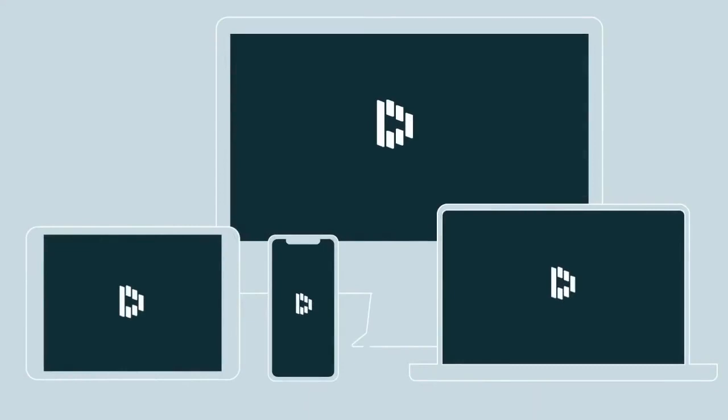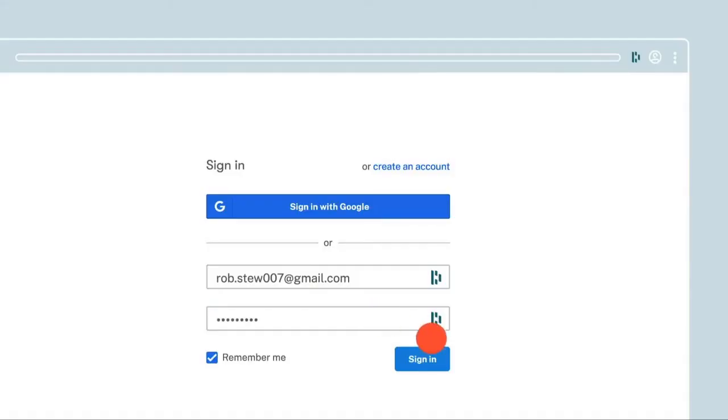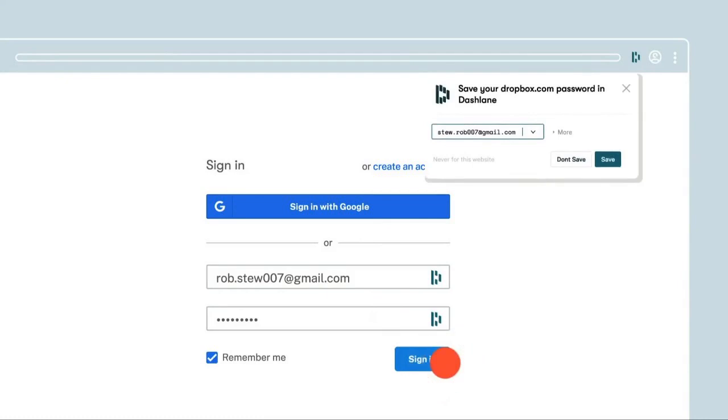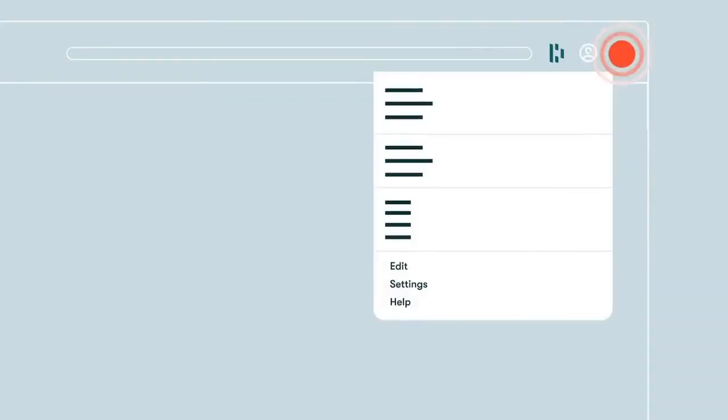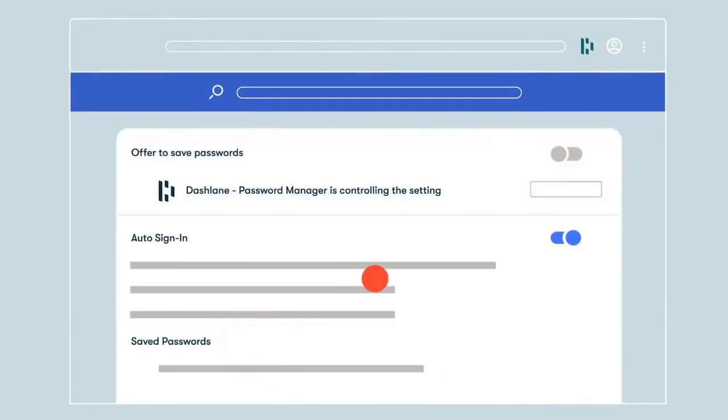Second, install the extension on your favorite browser and stay logged into Dashlane when you're on your computer. The extension will save all your passwords and logins as you browse. Third, turn off any other autofill or password tools like Chrome or Keychain — otherwise they'll just get in the way of Dashlane doing its thing.